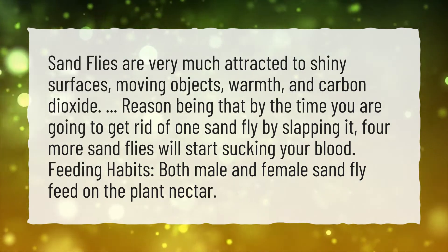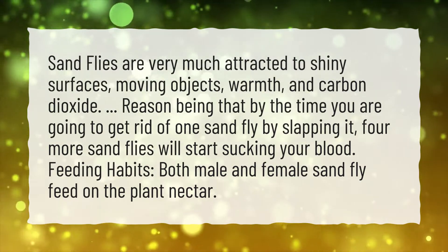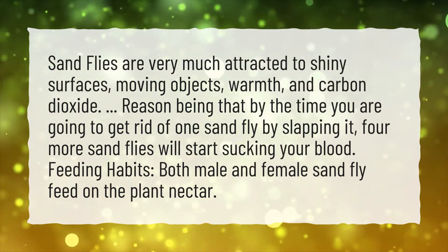By the time you are going to get rid of one sandfly by slapping it, four more sandflies will start sucking your blood.